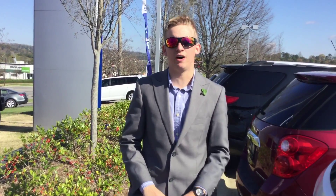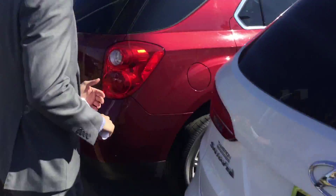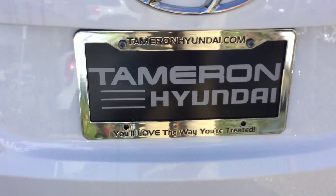If you follow me around to the back, you'll see you have plenty of space for luggage, groceries, and anything that you might need. Secret storage compartments underneath. You also have your spare tire, jack, and everything sitting right here at your fingertips.